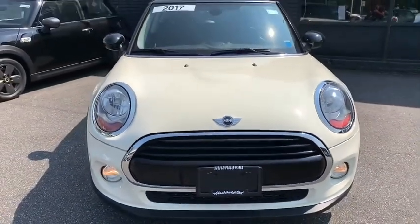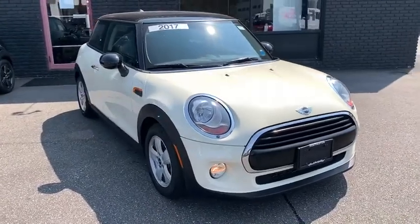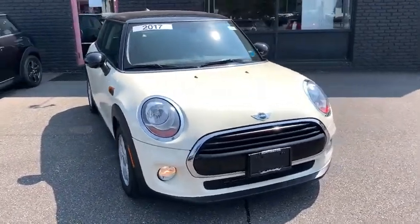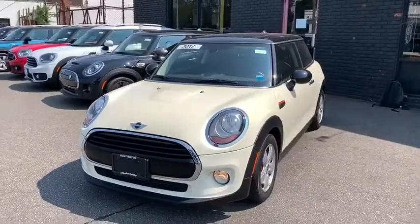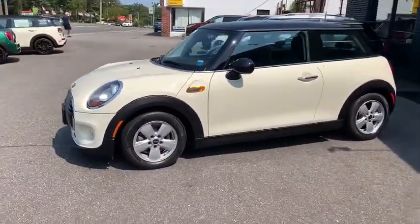We are pleased to show you the 2017 Mini Hardtop 2-Door. The Mini Hardtop 2-Door delivers motoring thrills in a nimble, fuel-sipping package. Agile handling and quick, precise steering make the Mini Hardtop 2-Door lots of fun to drive.